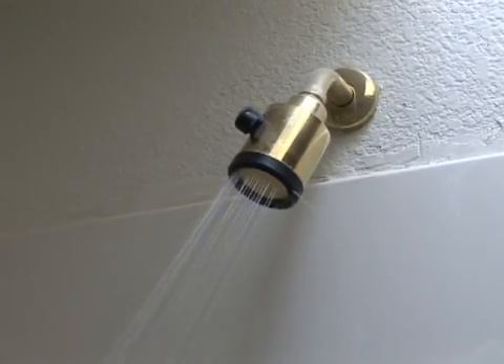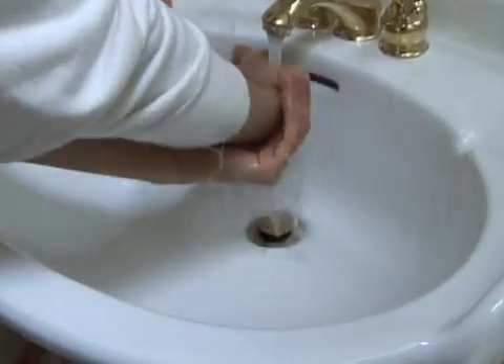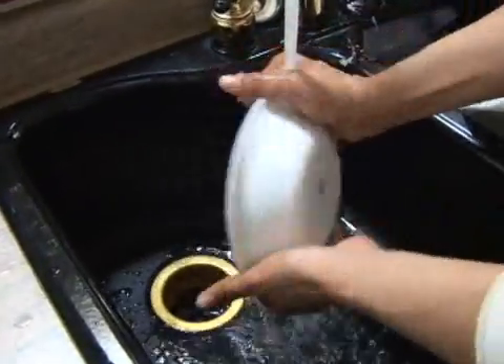Have you ever wondered where the water goes that you use every day, or what it could be used for? The water from your shower, your toilet, your sink, every time you do your dishes or wash your car?